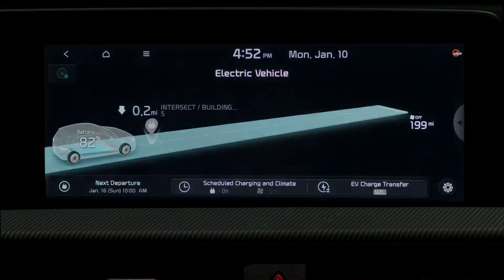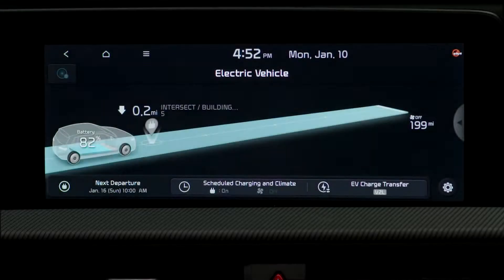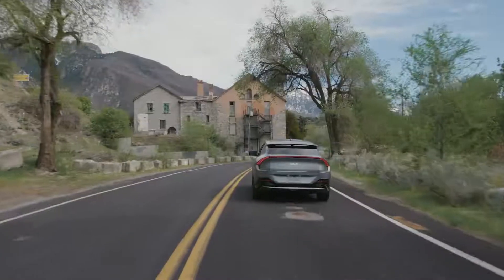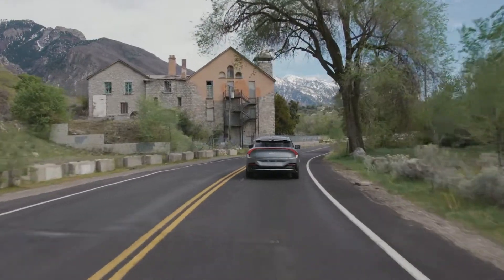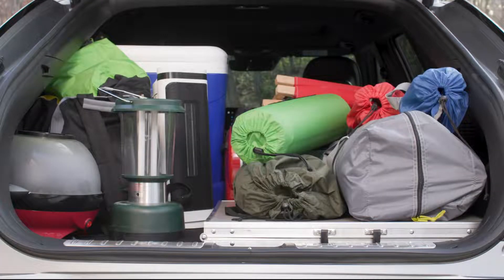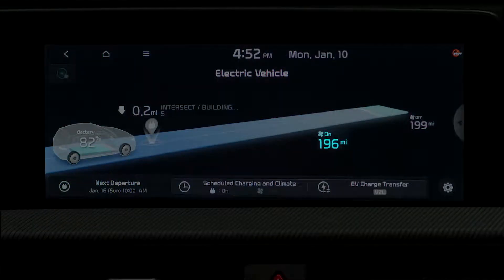Distance to empty, or DTE, also known as range, is the estimated distance your EV can be driven with the remaining energy until the range decreases to zero. DTE can vary depending on the current driving conditions, traffic, driving patterns, air conditioner or heater use, and how much cargo you may be carrying. Adjusted range is displayed when the climate control is operating.